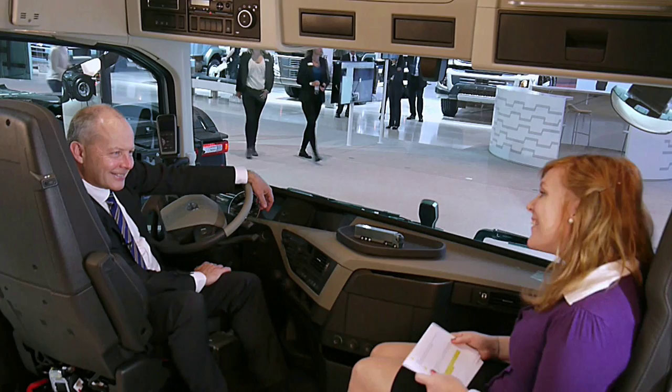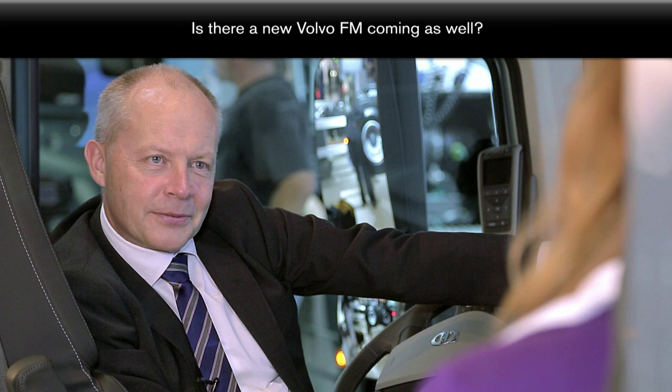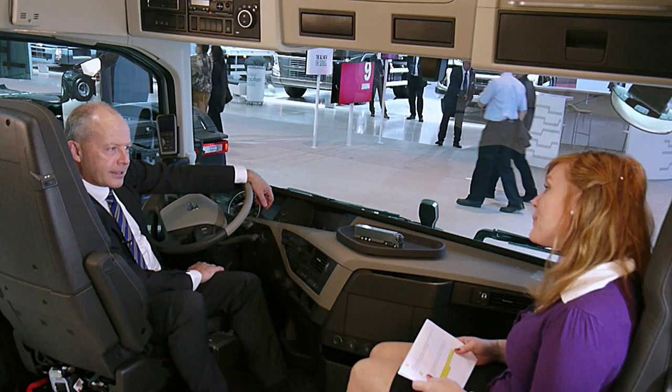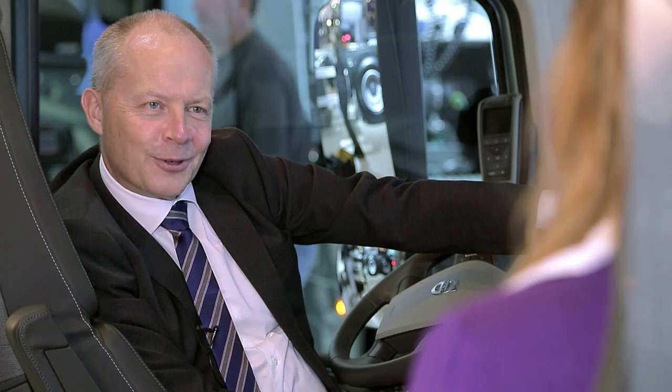He's also wondering if there will be a new FM coming — the FM you can get as a day cab. We never talk about future introductions, but obviously all manufacturers and all trucks have to be equipped with Euro 6. So you do not need to be a professor to understand that something will come, including a new Euro 6 on the FM.